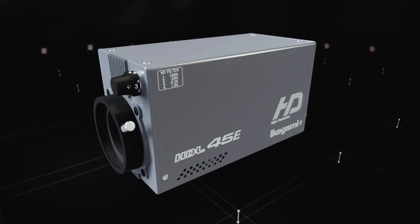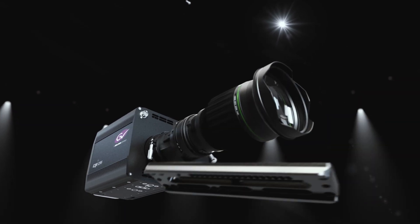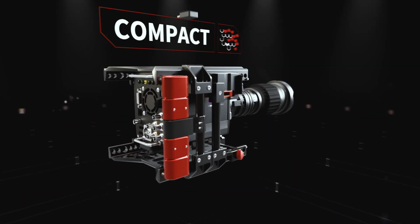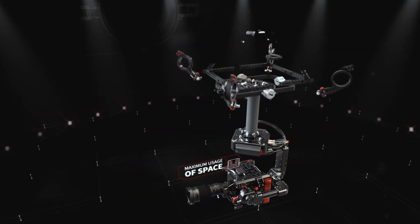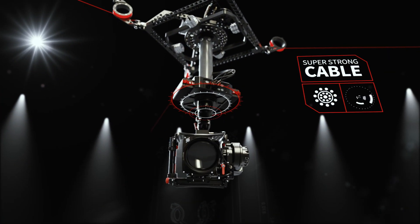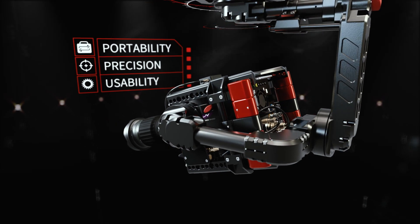SpiderCam Lite is developed around one core requirement: a 4K broadcast camera with a wide-angle lens. Based on this, we constructed a lightweight, compact frame to minimize shadow, which is light enough to reach every inch of space a studio offers. Paired with the flexibility of our new software, we created a unique, high-performance system that combines portability, precision and usability.